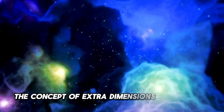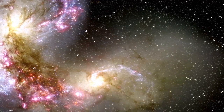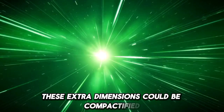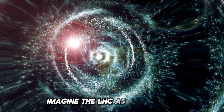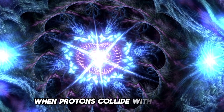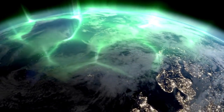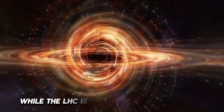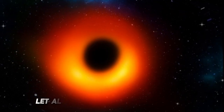The concept of extra dimensions isn't new in physics. String theory, a leading contender for a unified theory of everything, proposes that there may be more dimensions beyond the usual three of space and one of time. These extra dimensions could be compactified or hidden from our perception but might theoretically be accessed under extreme conditions. Imagine the LHC as a giant key, unlocking doors sealed since the earliest days of recorded history. When protons collide with energies never before achieved on Earth, they could create ripples that test these hidden dimensions. However, it is important to note that there is no definitive evidence the LHC will open a portal to another universe, let alone to hell itself.